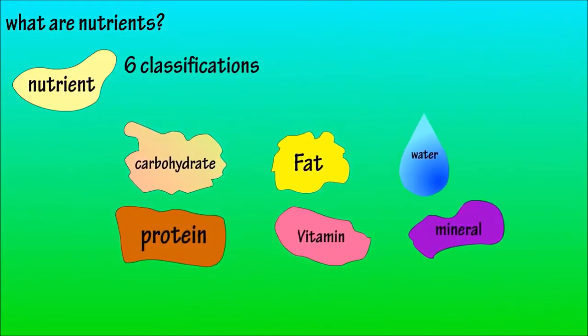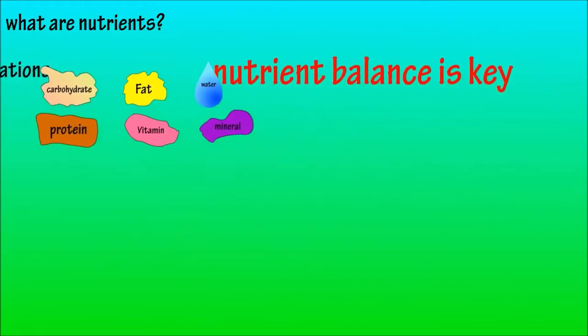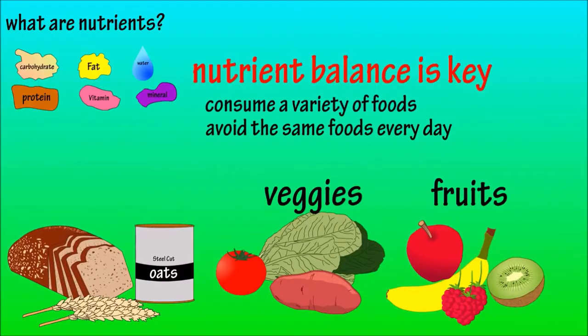It's important to recognize that all six nutrients are important for healthy function, with nutrient balance being the key. A great strategy to finding nutrient balance is to eat a wide variety of foods and avoid eating the same foods every day. Consuming fruits, veggies, and other nutrient-dense foods can help accomplish this.